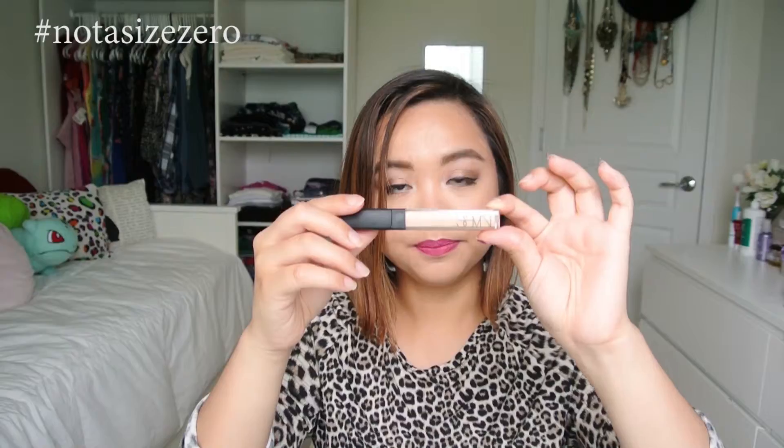The NARS Creamy Concealer in Custard — I love it, so I had to bring it on my trip. I also brought the Kat Von D Ink Liner in Trooper. I believe the box says it's waterproof, because I've been using this at the beach and it didn't run on me. I didn't have raccoon eyes after using it, so that says a lot.